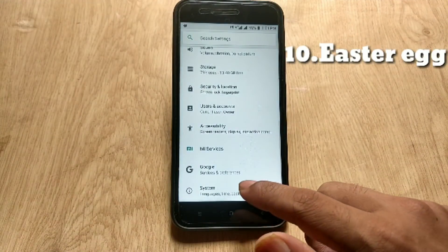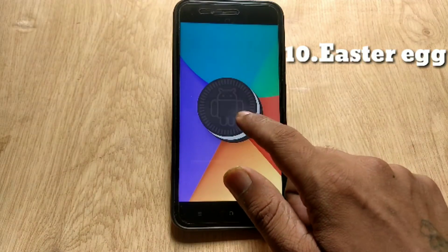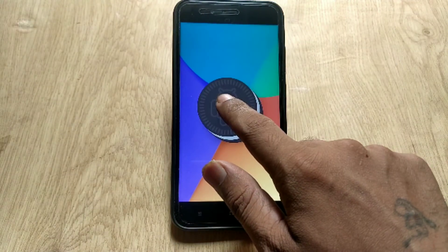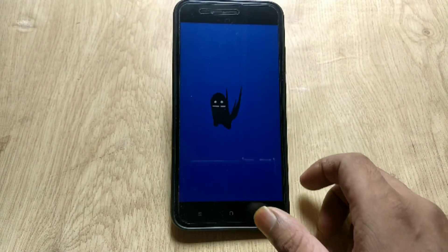The next change is the Easter egg. The Easter egg in Android 8.1 has changed from Android 8.0, and if you compare them, the Easter egg in Android 8.1 is now more like a cookie.